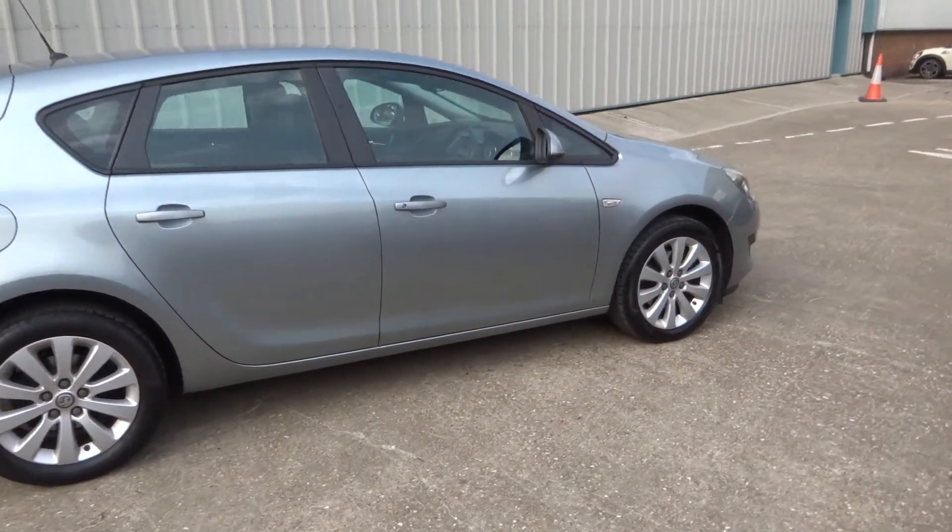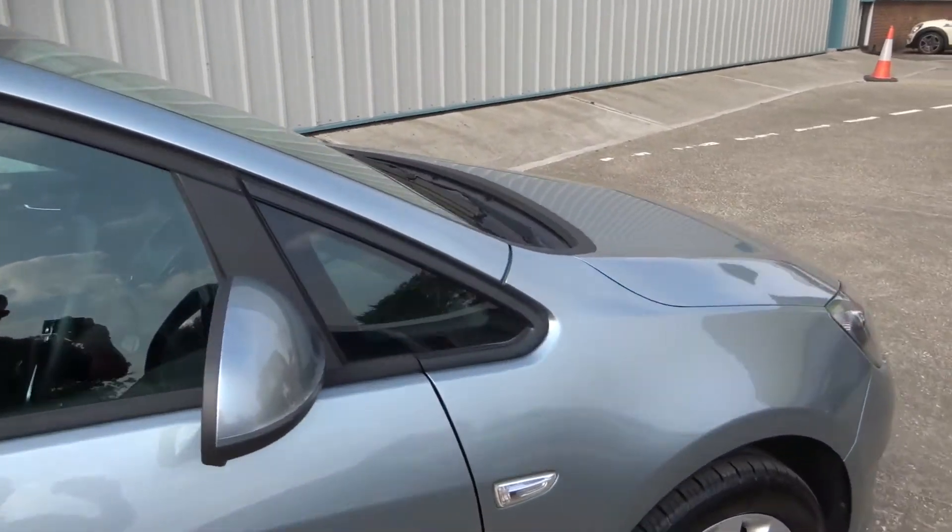As you can see, the car is in excellent condition throughout — a real credit to the previous owner.